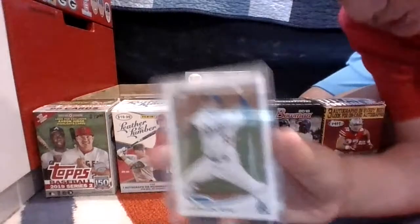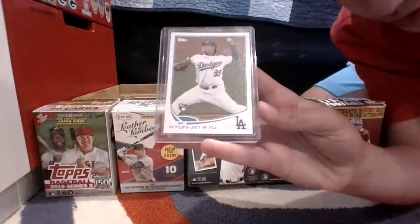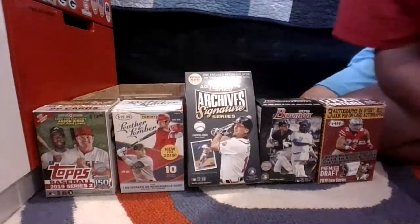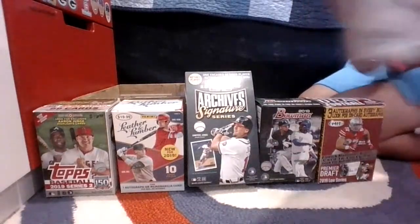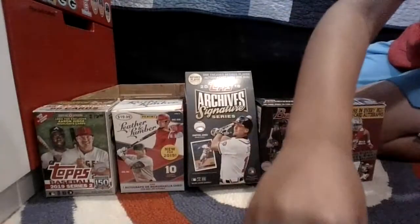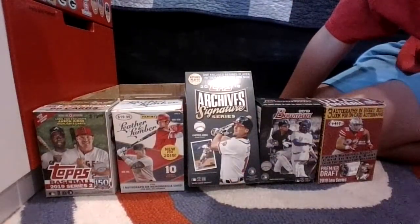I found a Hyunjin Ryu rookie card. I didn't get a lot of Sotos — I feel like he was hard to pull. I might just sell this straight up because I don't think he's gonna get much better, so now's the time to sell it. Then we have a complete set variation rookie of Ryu, which is not bad. I didn't know he'd been in the league since 2012 when this card was produced — it's actually pretty surprising.